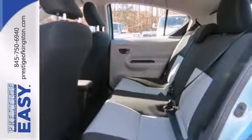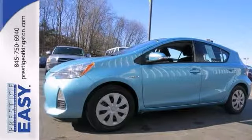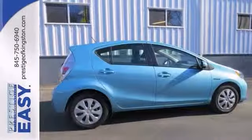Features include keyless entry, a multifunction steering wheel, and stability interaction control. Stop in for a test drive today.